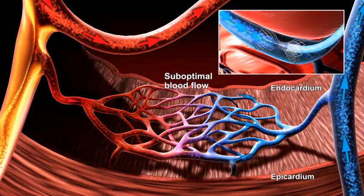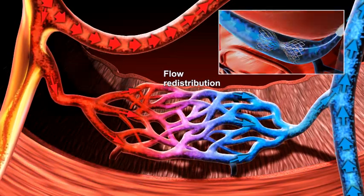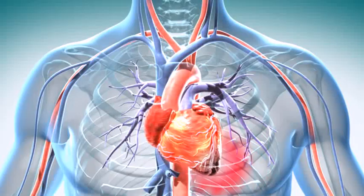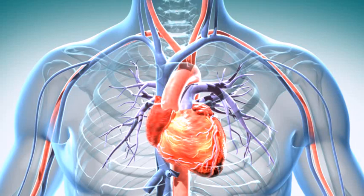This back pressure improves blood flow into areas of the heart that are ischemic and allows more oxygenated blood to reach these affected areas. Restoration of blood flow to these areas has been shown to provide relief of symptoms in refractory angina patients and significantly improves their exercise tolerance and quality of life.